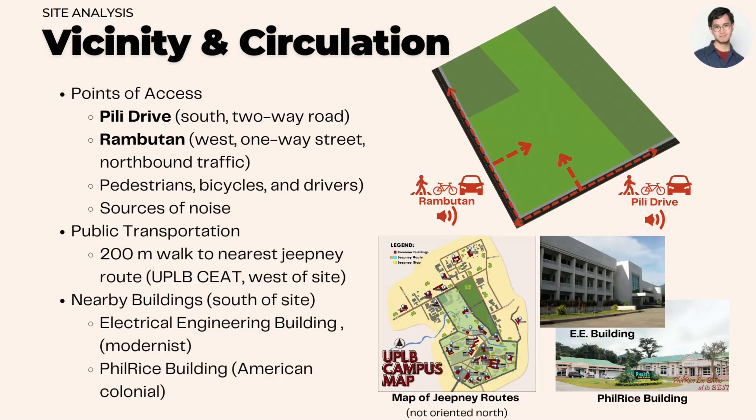Points of access include Pili Drive to the south, a two-way road, and Rambutan to the west, a one-way street. It is 200 meters away from the nearest jeepney route, and nearby buildings include the electrical engineering building and the fill rise building.